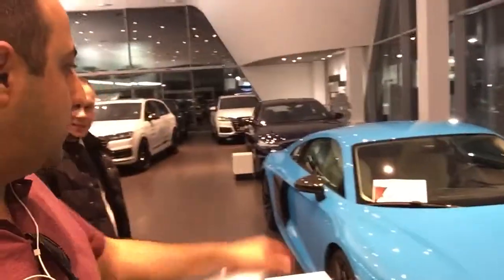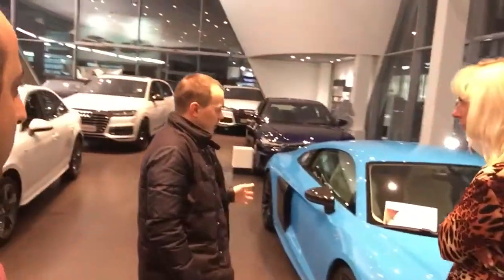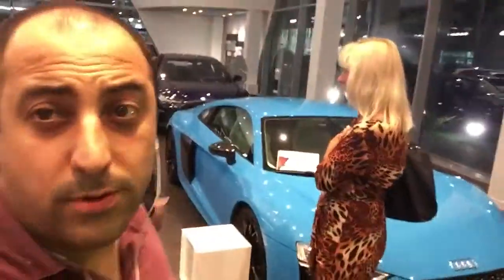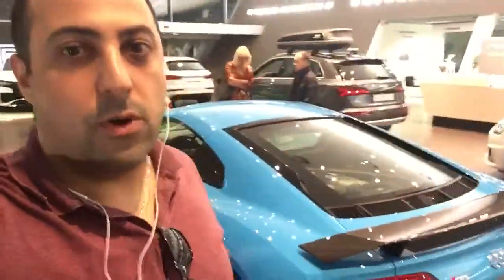Today we have come to the saloon and the manager is going to open the trunk of the car. This is RG-Audio. The manager says that this car has already been bought, and that's why he's not going to open the car and demonstrate it. The initial price is 9 million rubles.